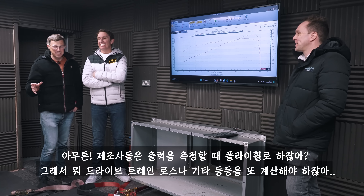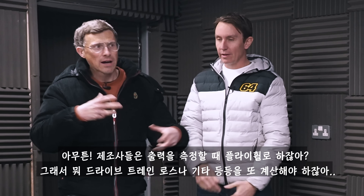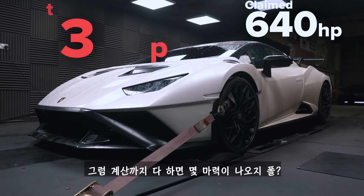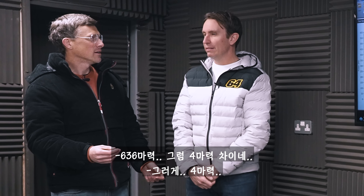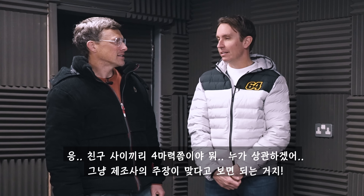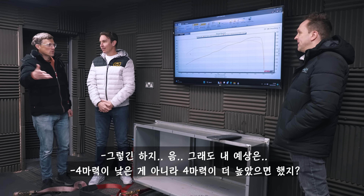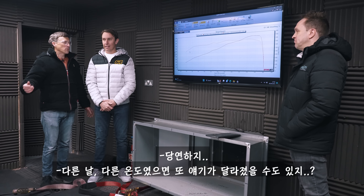Obviously when the manufacturers measure their engine outputs they do it at the flywheel, so we have to do a little calculation to work out the drivetrain losses, and when you do that calculation Paul? 636 horsepower. 636 — four horsepower down. Which is neither here nor there really. It's like four horsepower between friends, who cares. It's pretty much bang on the money. Yeah, as expected.